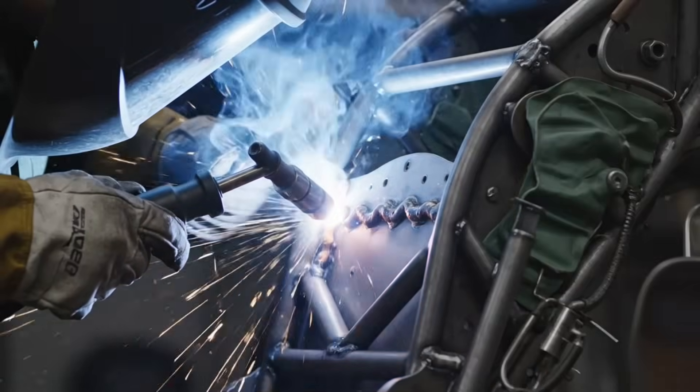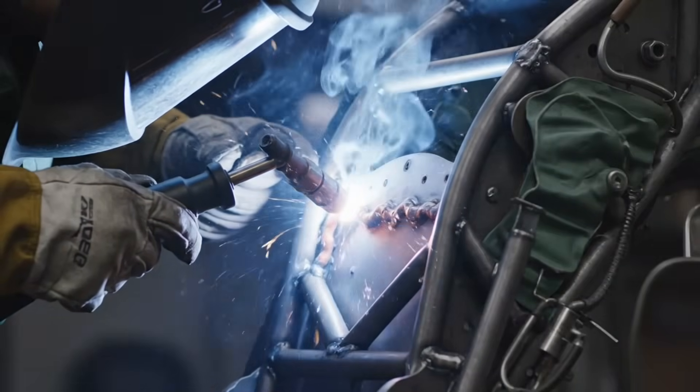The pilot's last chance. The ejection seat frame is welded to extreme standards, as it must withstand the shock of explosive acceleration.